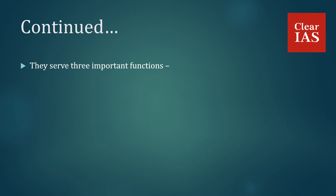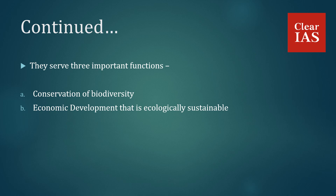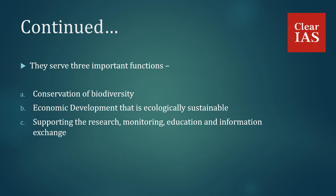Biosphere reserves serve three important functions: conservation of biodiversity, economic development that is ecologically sustainable, and supporting research, monitoring, education and information exchange.